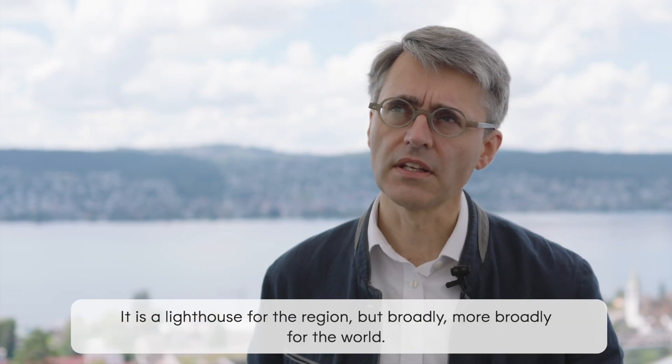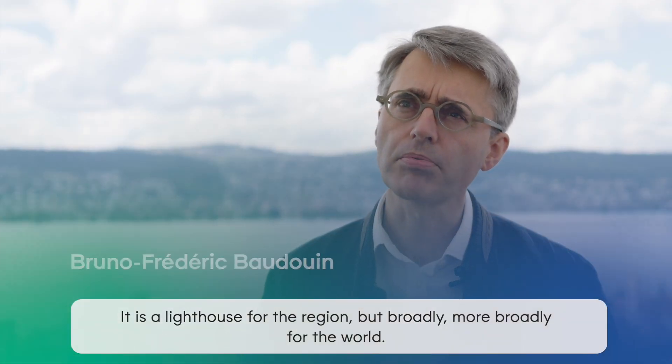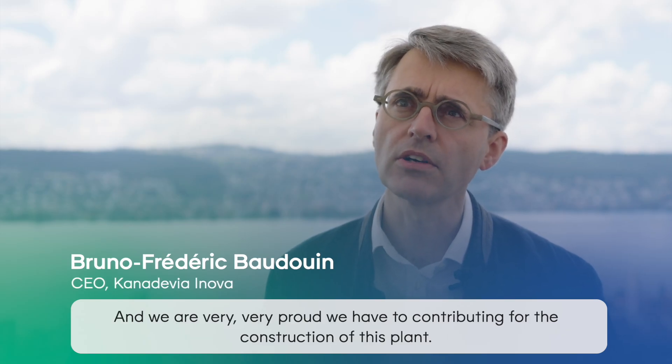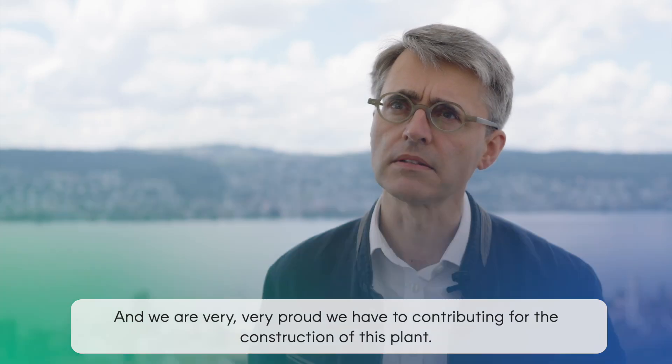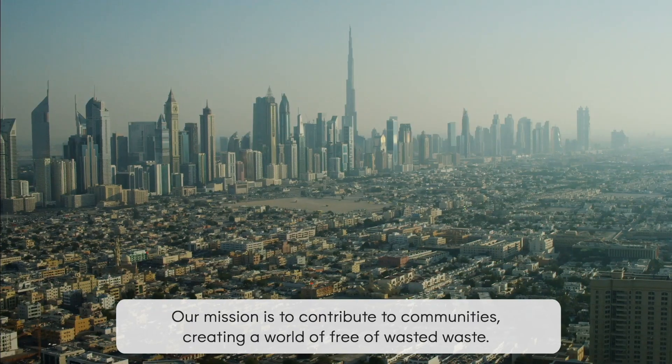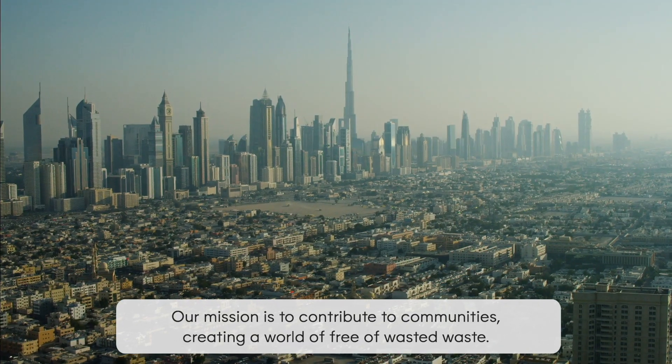It's a lighthouse for the region, but more broadly for the world, and we are very proud. We have been contributing to the construction of this plant. Our mission is to contribute to communities, creating a world free of wasted waste.